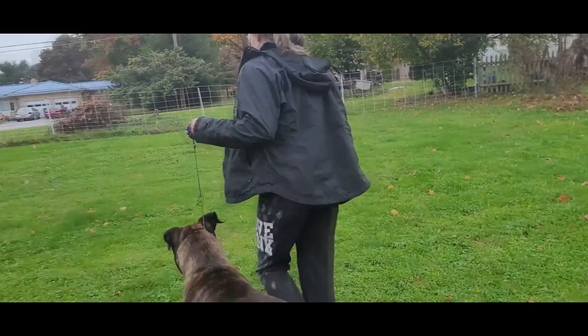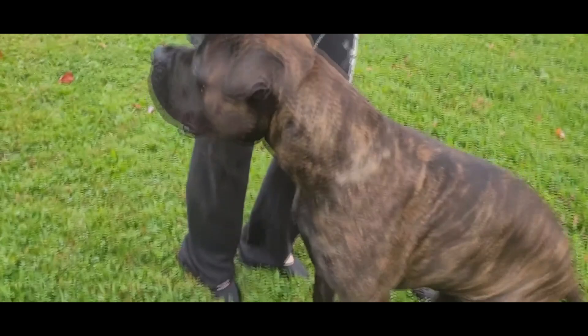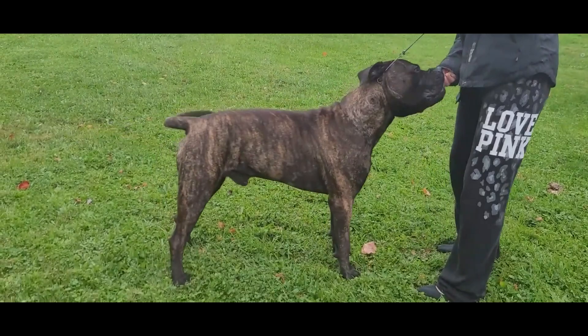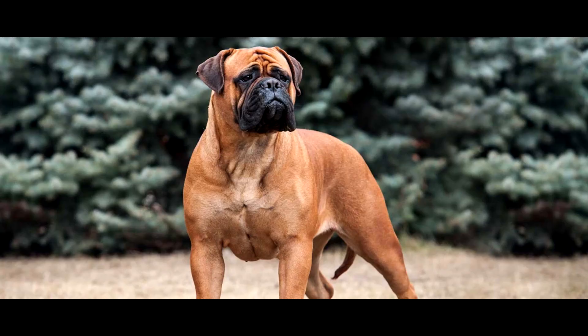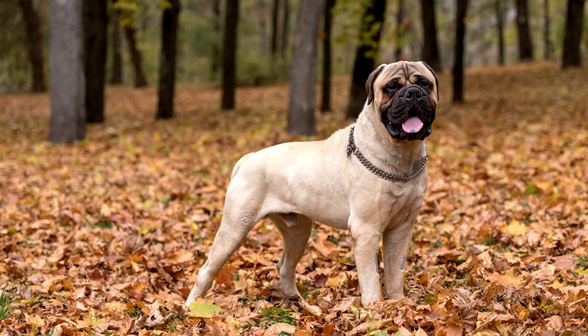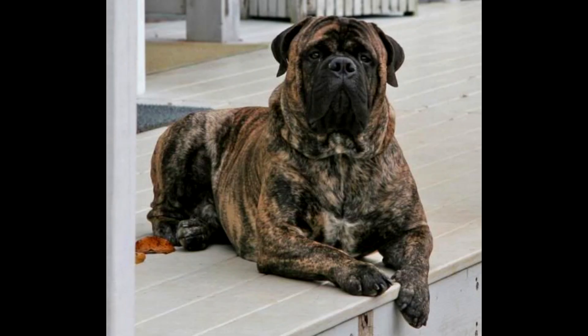These are reliable creatures, but as with any large guarding dog, owners must begin training and socialization early while the puppy is still small enough to control. Bull Mastiff males should stand between 25 and 27 inches tall at the withers and weigh between 110 and 130 pounds. Females should be 24 to 26 inches at the withers and weigh between 100 and 120 pounds. A Bull Mastiff's coat may appear in fawn, red, or brindle — these are the only acceptable colors in the AKC standard.